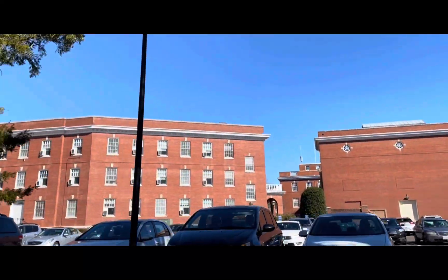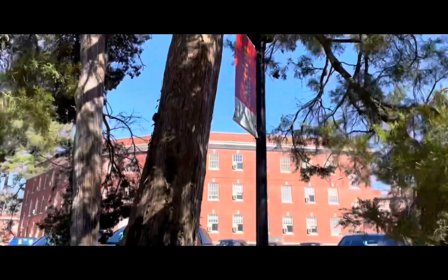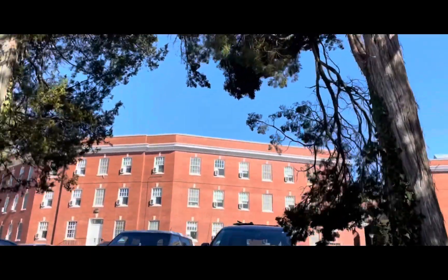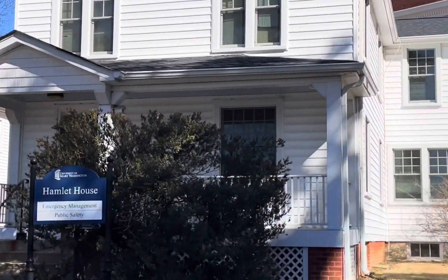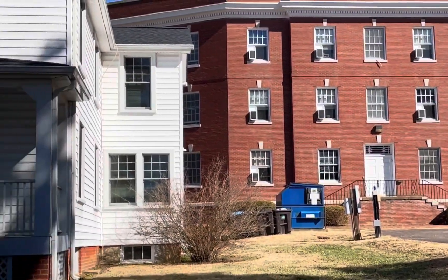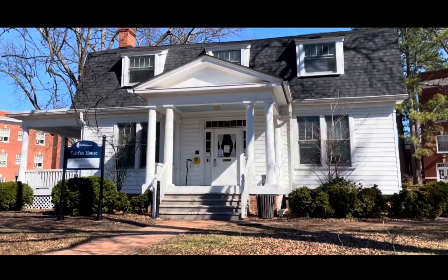As I continue walking back from the university, I'll show you two houses that I think are very important and related to the university. This is Hamlet House — it used to be a dorm for guys in the 1930s, but now it's used for public safety and emergency management. And this is Fairfield House, which is basically human resources.